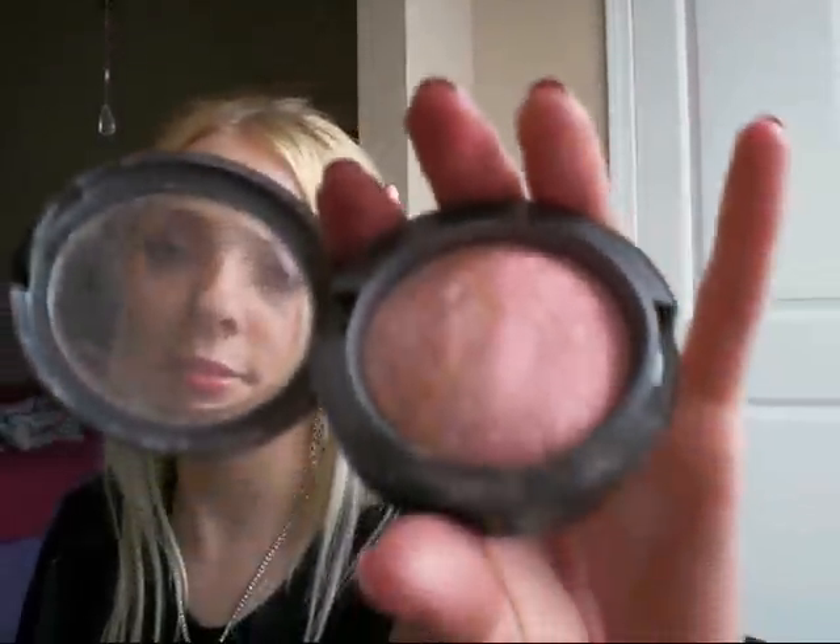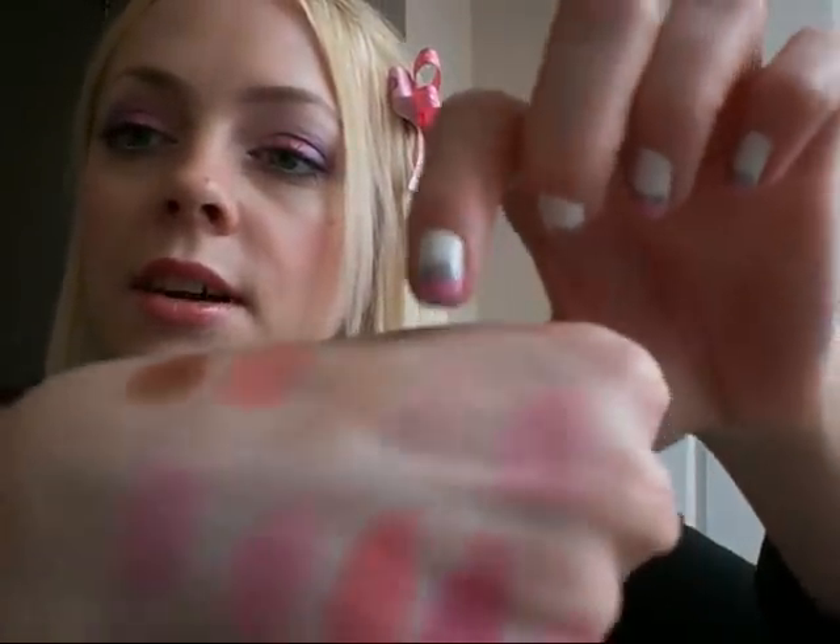Next is Moon River — this is probably my favorite MAC blush. I love this blush; it's just awesome. I swirled it together and that's it right there. It's very light and very frosty, as you can see.